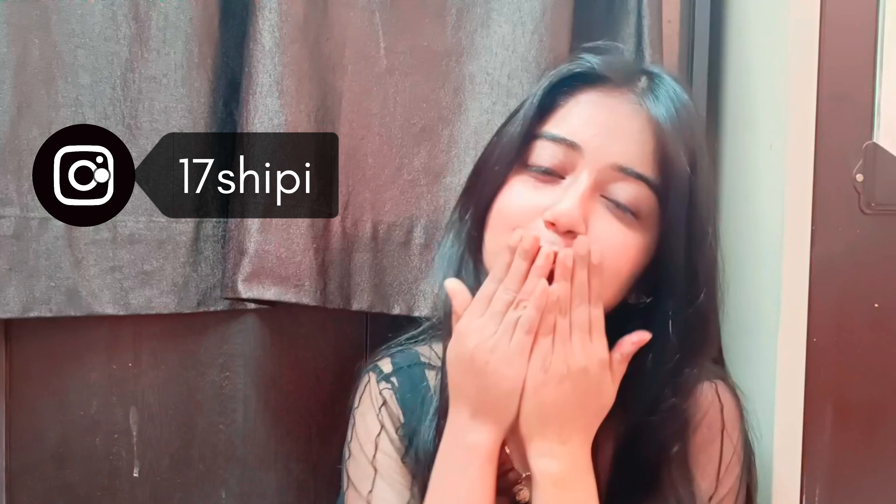Thank you so much! Do follow me on my Instagram and do subscribe to my YouTube channel. Thank you so much!